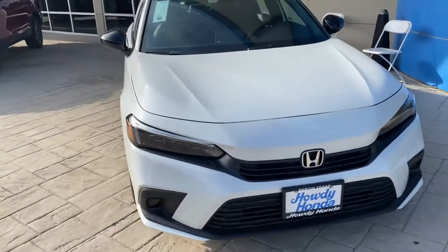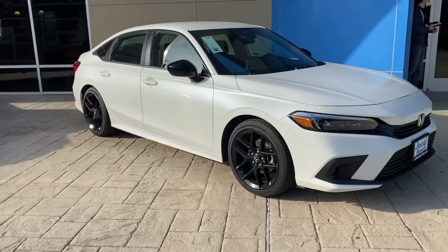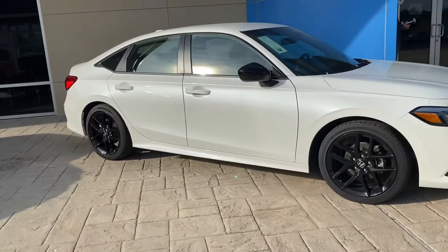What's going on Jonathan? My name is Matt Kinney. I'm a sales consultant here at Howdy Honda. I hope you're having an outstanding day today. I just wanted to shoot you a quick video of the Honda Civic that we do have in stock.